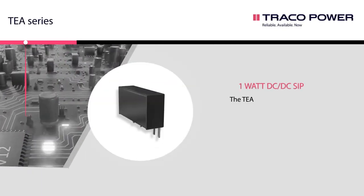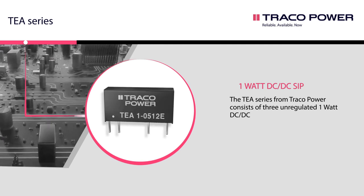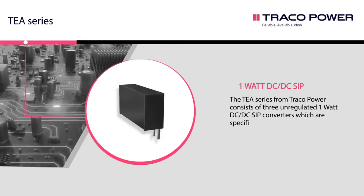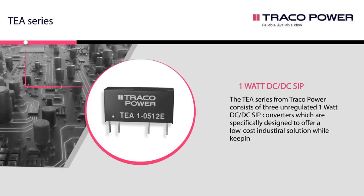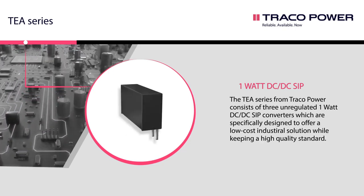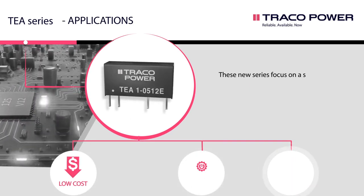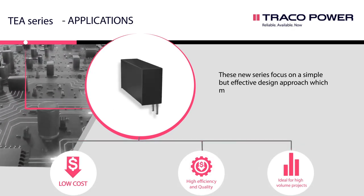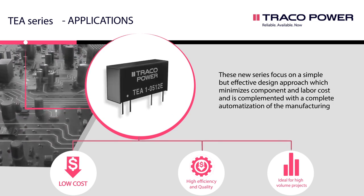The TEA series from Tracopower consists of three unregulated 1 watt DC-DC Z-SIP converters specifically designed to offer a low-cost industrial solution while keeping a high-quality standard. These new series focus on a simple but effective design approach which minimizes component and labor cost, complemented with a complete automation of the manufacturing process.